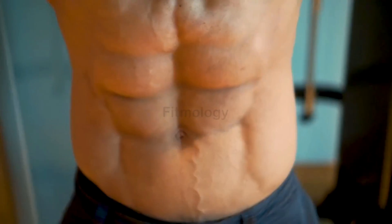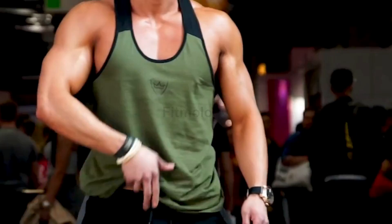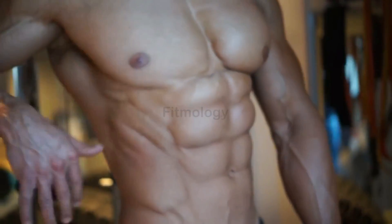Here are 6 most effective abs exercises that you can perform to grow your abs muscles insanely. Stay tuned with this video and you can even perform along with this video as well.